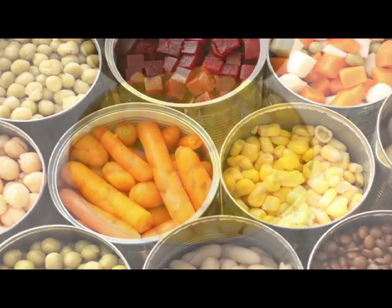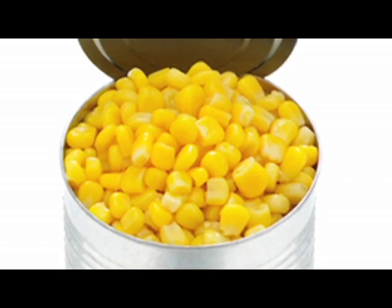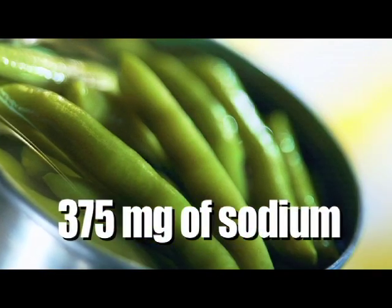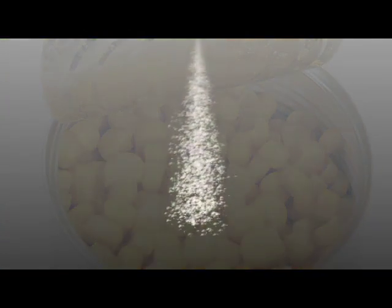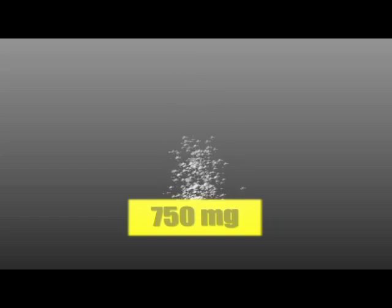Canned vegetables can be full of sodium. For example, a half cup of plain canned corn or green beans can have about 375 milligrams of sodium. If you eat two servings of canned corn or another canned vegetable in a day, that equals around 750 milligrams of sodium — and that's before adding up the sodium in the rest of your meal.